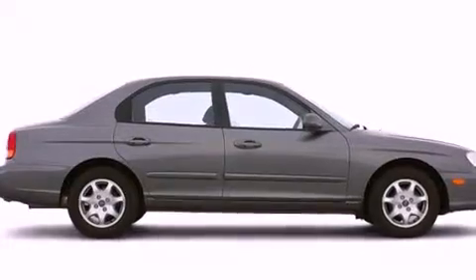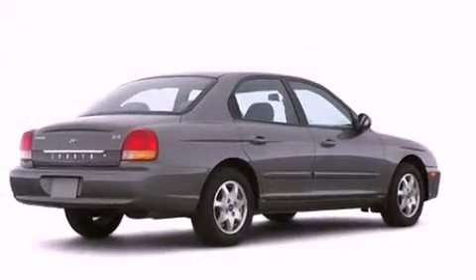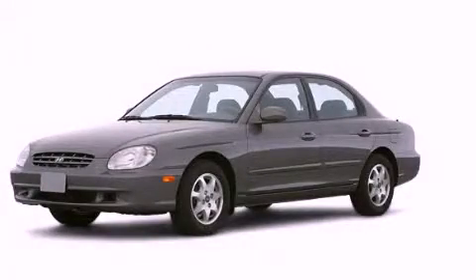With an EPA estimated rating of 28 miles per gallon on the highway, it's easy to see how you can save. Stop by today and test drive this vehicle for yourself.